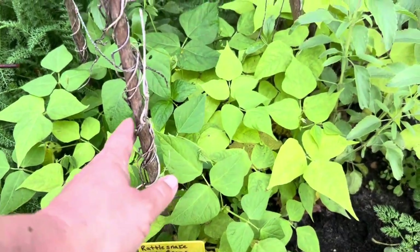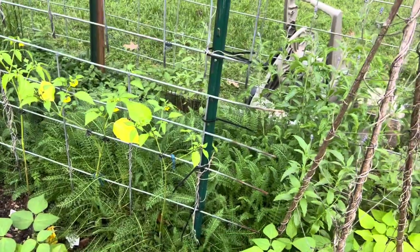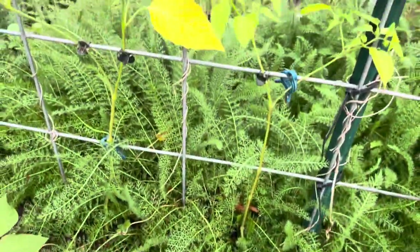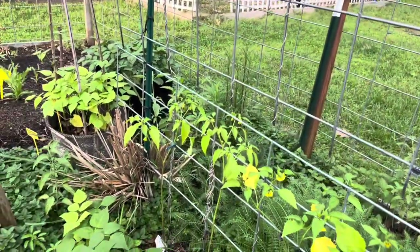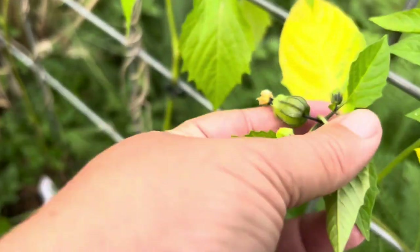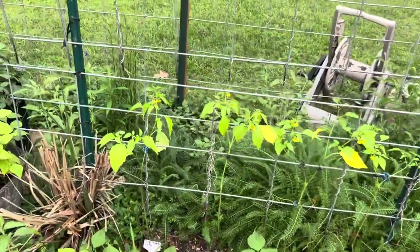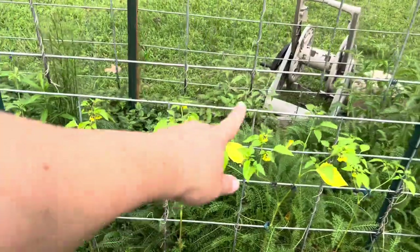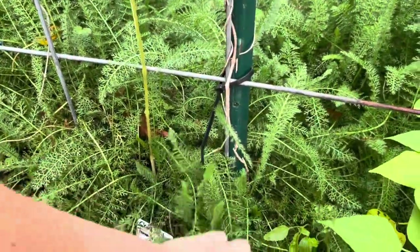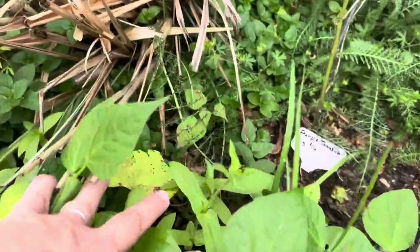These are blue lake bush beans here, and over at that pole are rattlesnake pole beans starting to climb — and there's a little lizard! All that ferny stuff back there is yarrow. We've got a bunch of zinnia seedlings coming up from last year's self-seeding. On this trellis are my tomatillos already starting to make little tomatillos. I have three kinds: purple tomatillo, grand rio verde, and on the ends strawberry tomatillo.